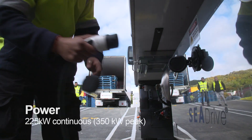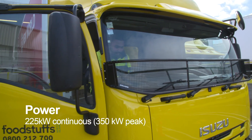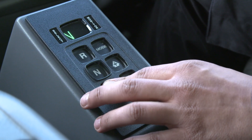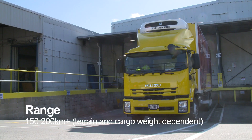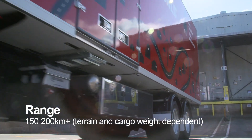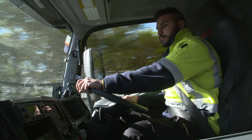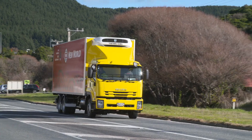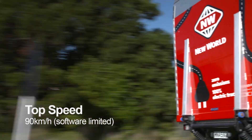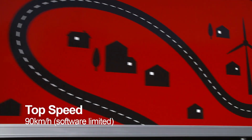With diesel trucks you have something called particulates that come out of the emissions into the local environment, reducing local air quality. You also have CO2 going up into the atmosphere and causing climate change. With this electric truck, you don't have any of those emissions — it's absolutely zero emission.